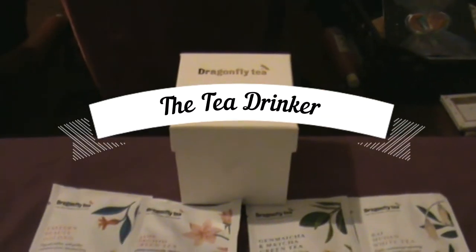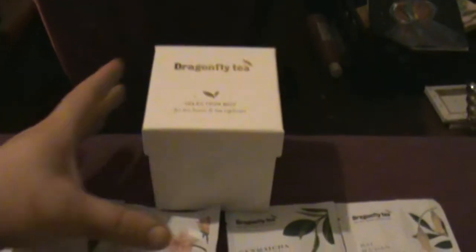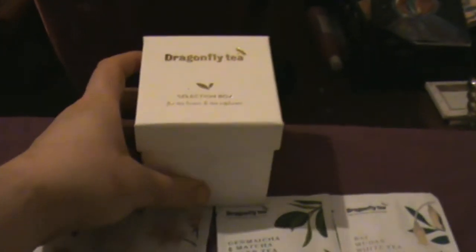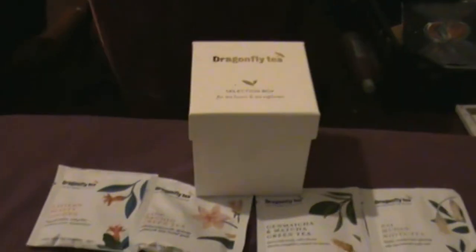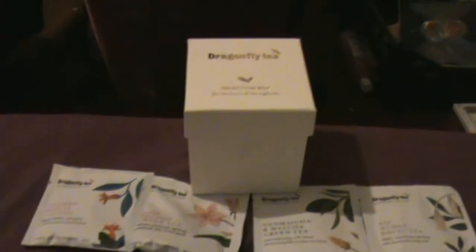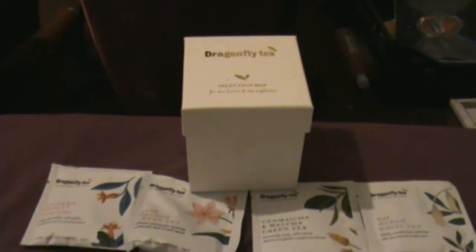Hello folks, Syd Mnemonic here, back once again with an episode of The Tea Drinker. Today we're going to be looking at Dragonfly Tea Selection Box. I came across Dragonfly Tea when I was shopping in Waitrose. My mother drinks a lot of mint flavored tea and I couldn't find her usual brand, so I took a punt on Dragonfly's mint tea and she quite liked it, so that kind of drew my attention.